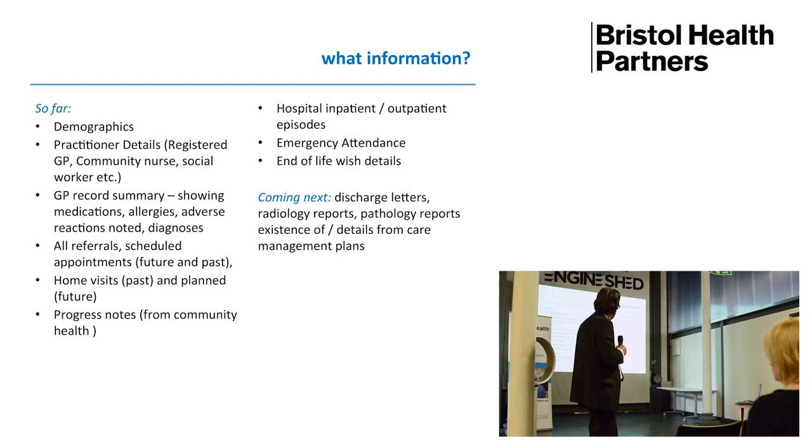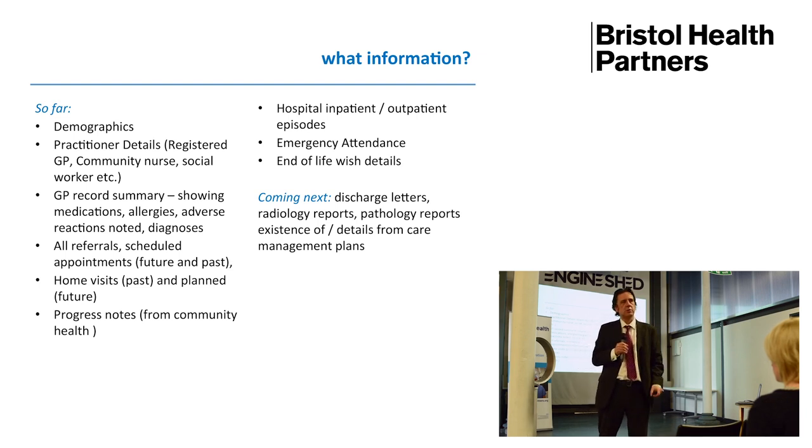By that time the record will be 10 times richer, because we will have added in lots more systems. The information in there includes demographics, diagnostic details, medications, and various other elements. The growth for this programme over the next year grows in a number of ways: the user base increases, the number of systems we attach increases, and the richness of the record we share increases as well.